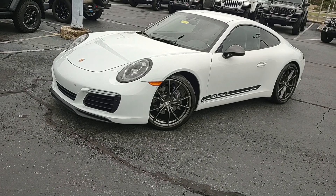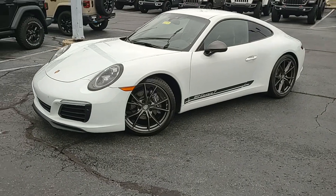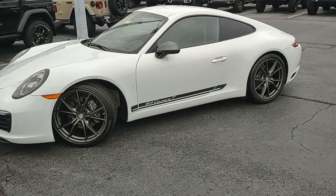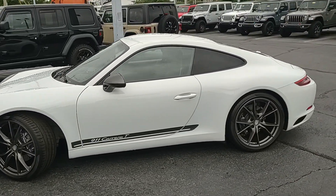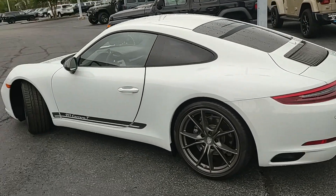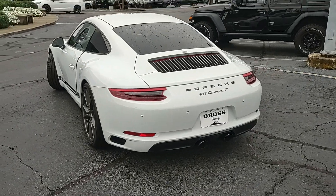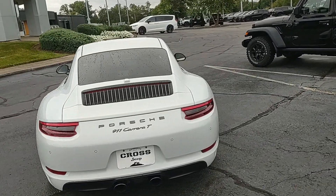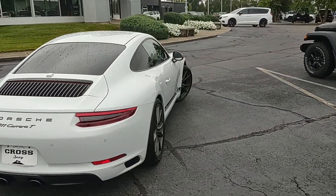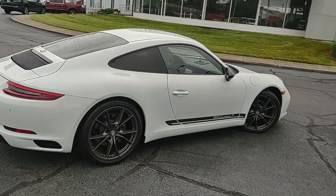Hey guys, Chris at Cross Jeep in Louisville, Kentucky. Today's walk-around video is on this 2019 Porsche Carrera T — T for turbo. This is an automatic. Runs and drives great, really fun car to drive.